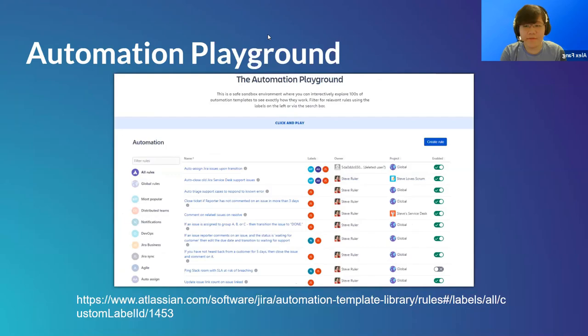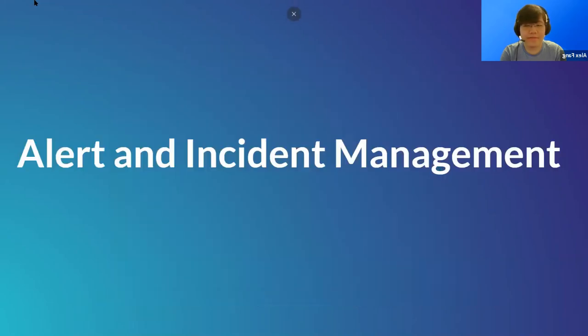You can see all the DevOps triggers automation provides, giving access to build and development data through smart values to update issues. For more information, check out popular automation templates at Automation Playground on Atlassian's website — you can explore and edit hundreds of templates and create custom rules without affecting any live instance.